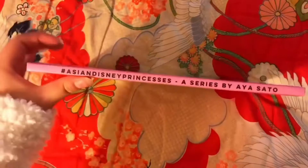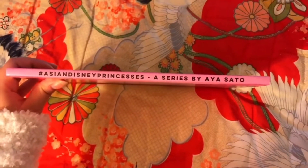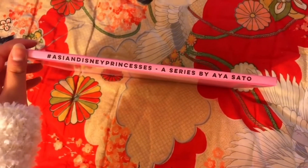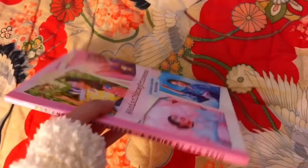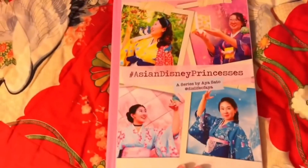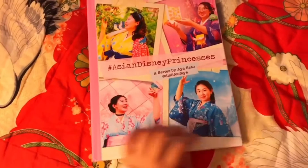So here's the spine, which I got to customize — pretty much everything in this book. It says the hashtag that I used for my series, my name, and the cover. I really like how it came out. So let's get into it!